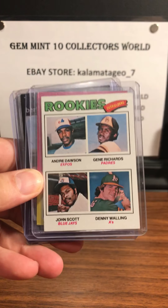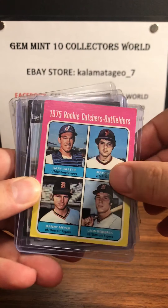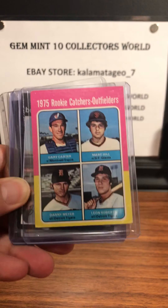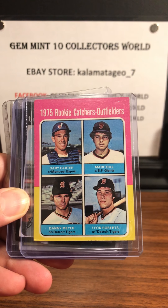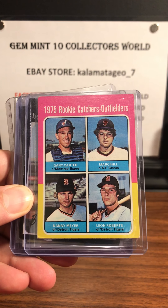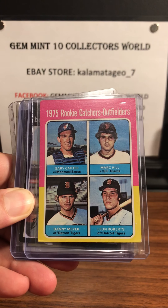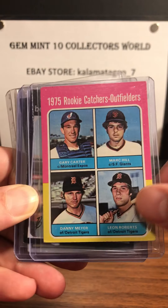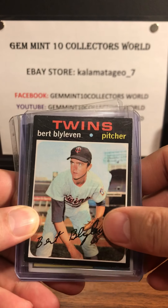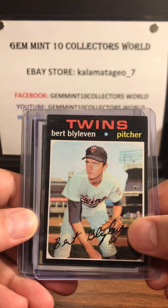First off I got an Andre Dawson rookie card from '77. Next up is a Gary Carter. I love these old '75 rookies — they always have about three or four rookies on one card, and it's pretty funny because Gary Carter is on there. I don't think anybody else amounted to him but the one I'm looking for is Gary Carter. Next, from one of my favorite sets, '71 Topps, is a Bert Blyleven rookie.